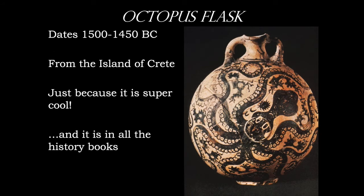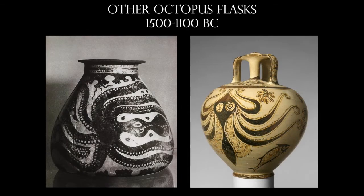The octopus flask is something that we see time and time again in all the art history books, as well as general history books about this time period. You've got this seafaring civilization, and you've got this octopus that they would have been so familiar with in the surrounding sea — it just fits perfectly in the shape of the flask. It's almost as if the flask is see-through and we're looking into a kind of aquarium. The octopus subject matter was commonly used, and the one at the right is extremely abstracted.